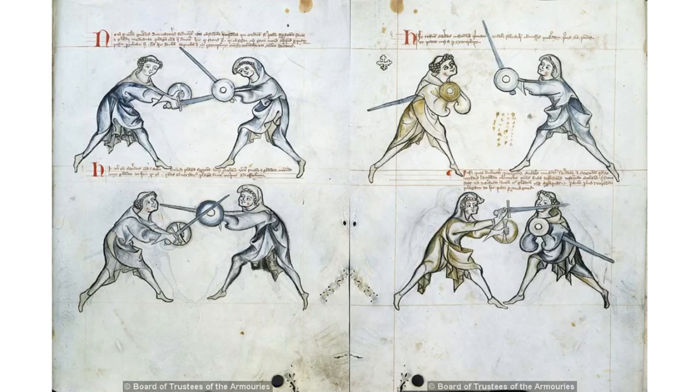Folio 11 Verso, Passage 56: Here the priest readopts the first ward, i.e. the one under the arm. Some things were omitted which you had not put before as shown in the example below. Passage 57: You might ask how the pupil should attack the priest, and it should be known that the priest by tarrying omits all defense, in order to teach the pupil, who, as he stands without moving sword or shield, approaches — i.e. as soon as he has the opportunity to strike — as shown in these images.